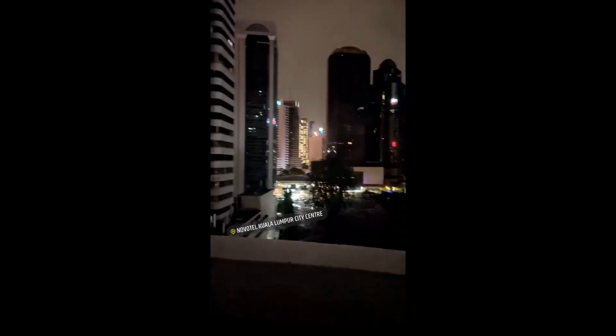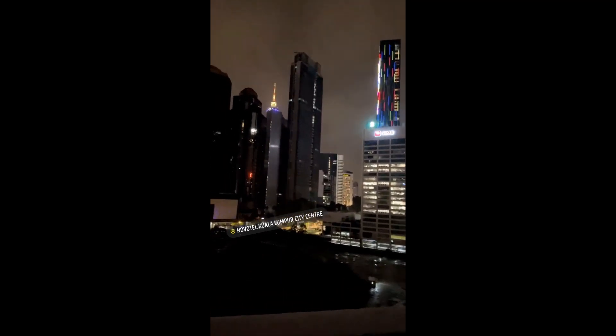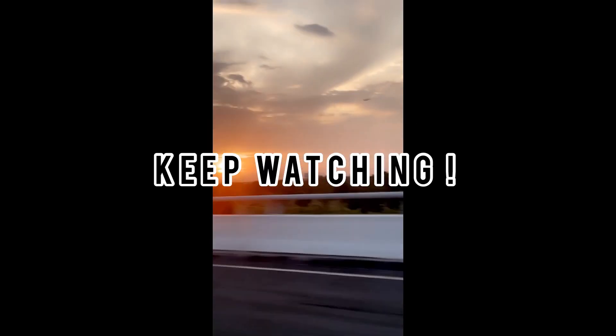Back to our hotel now — we were really really tired and just went to sleep. This was the view at night time from the room and it was really gorgeous, the buildings were all lit up. So yeah, that's our trip to Malaysia. Until next time, goodbye and see you soon — thank you guys, keep watching!